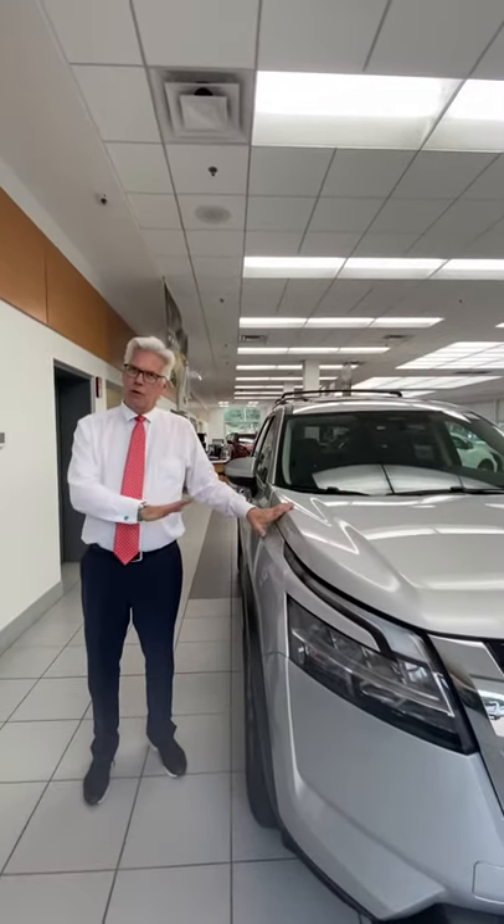Thank you. This is Mark Garrett from Eden Prairie Nissan. Thanks for the time you gave me to show you this. If you're interested in a test drive, don't hesitate to call us — we'll be glad to get you out in the vehicle. Thank you.